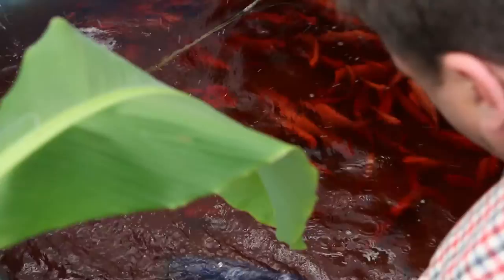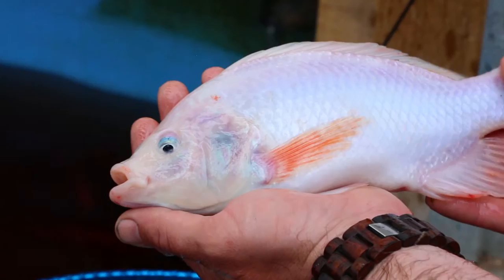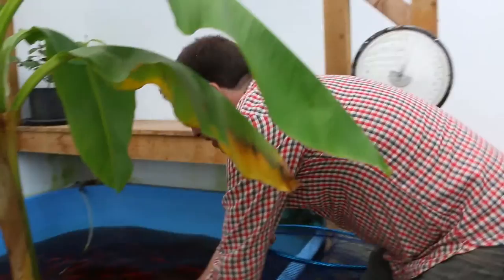Just really having a check of how the fish are getting on. That's a nice looking fish, probably around about 200, maybe 220 grams. Pop him back.